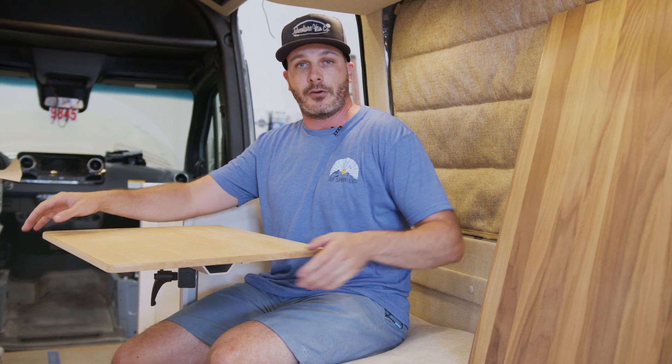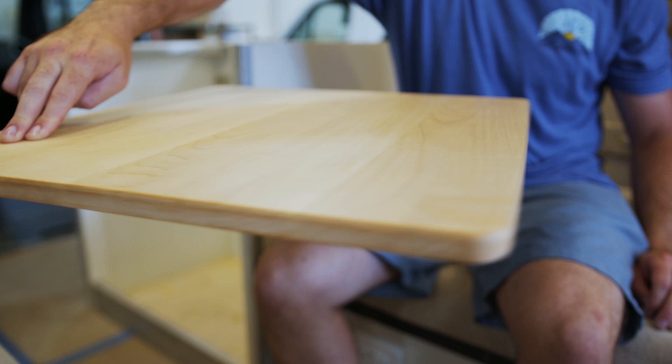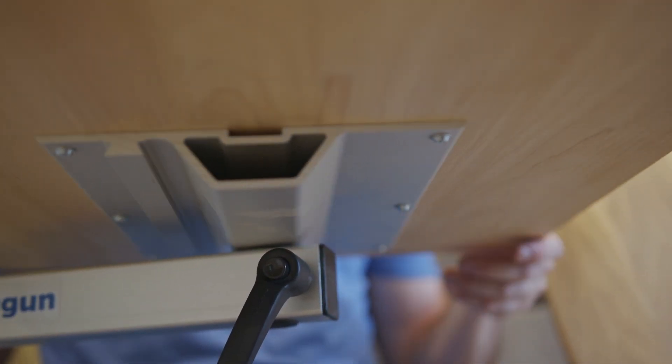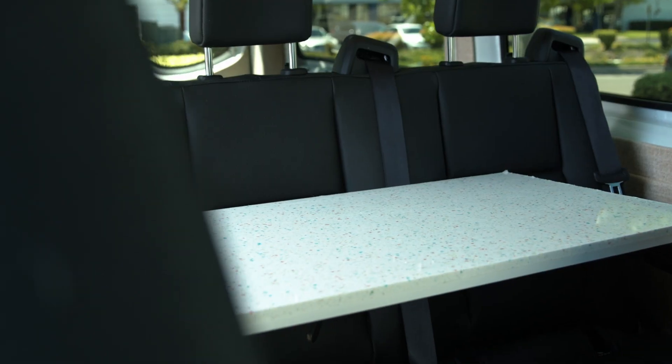They come in two different sizes. Our first is our 18 by 20 which is more square shaped and is very pivotable and maneuverable — great for a small end table. The other one is slightly larger at 18 inches by 32 inches, which makes a great dinner table or workstation when out on the road.